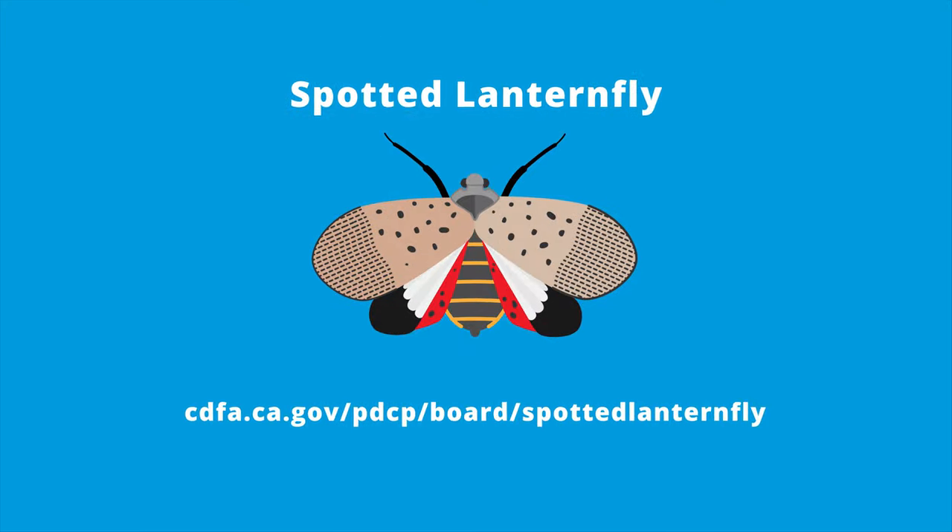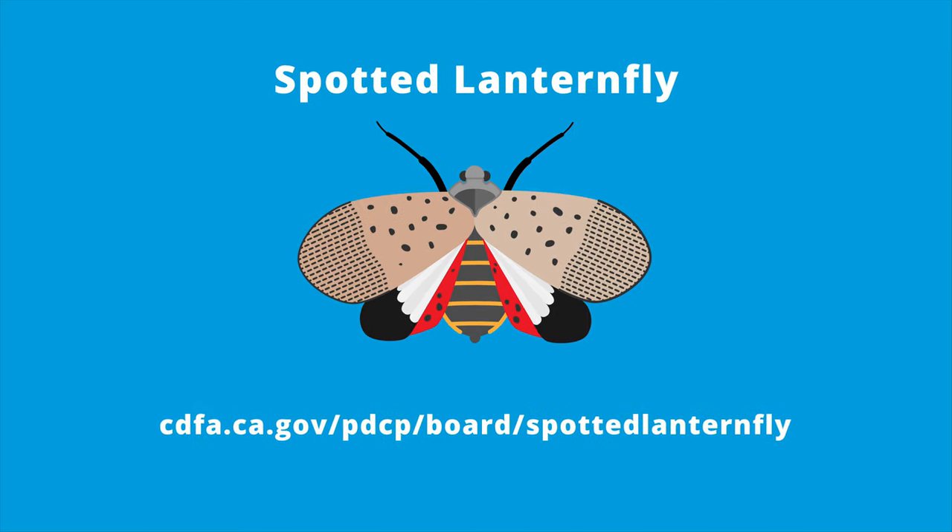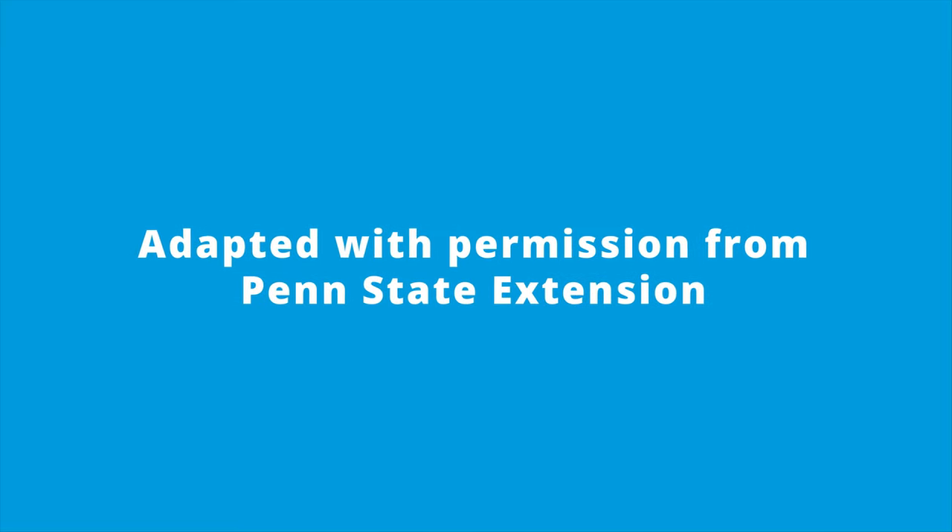Together, we can keep the spotted lanternfly out of California. Adapted with permission from Penn State Extension.